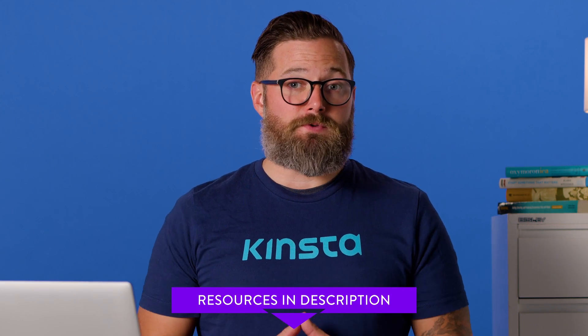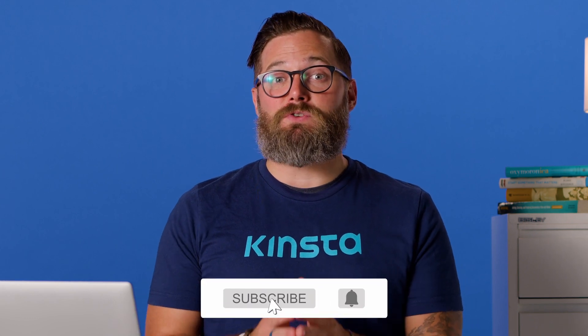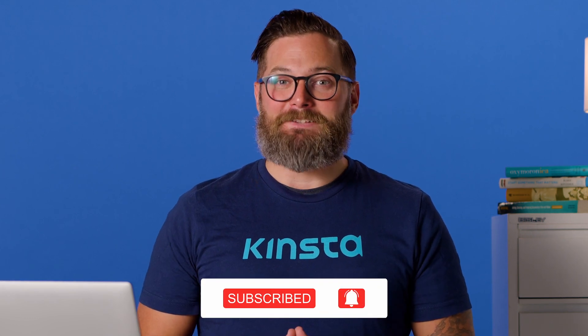What's your preferred browser? Let us know in the comments below. And before we get started, I want to let you know that there'll be links to more resources in the video description. Remember, subscribe and ring that bell to get notifications for future helpful content.